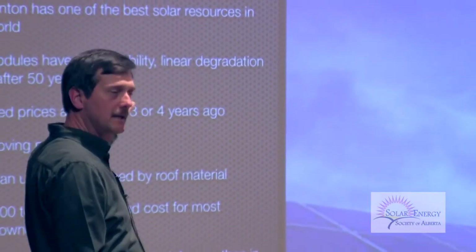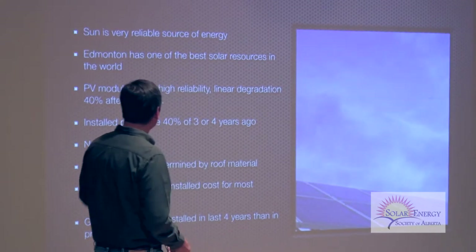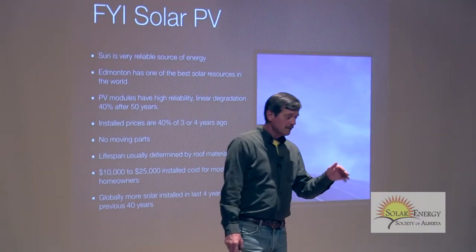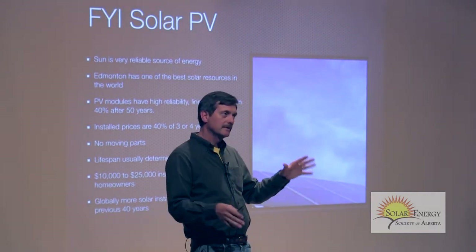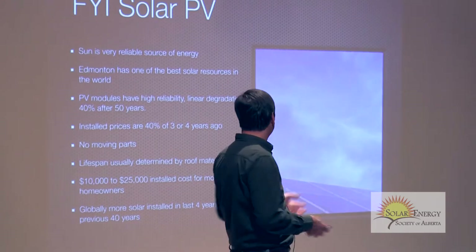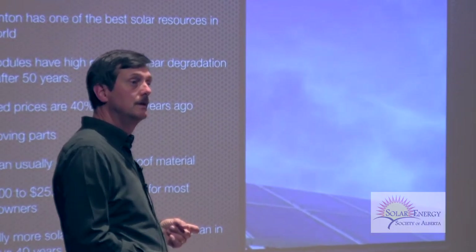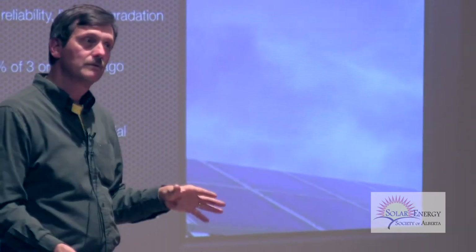Thin film actually works slightly better than silicon wafer modules in the heat, so they have a role in utility-scale systems in the desert. Solar panels have very high reliability with what's known as linear degradation — ultraviolet radiation degrades them at about 0.8% per year. After 50 years you would have lost only about 40% of their original factory specifications. If you bought a 100-watt module, after 50 years you'd still produce 60 watts — go try and find a car that will do that.